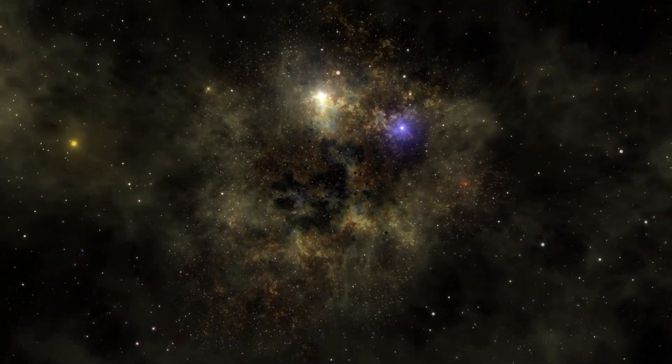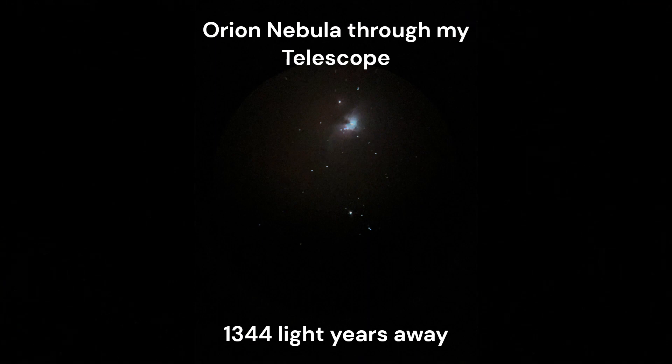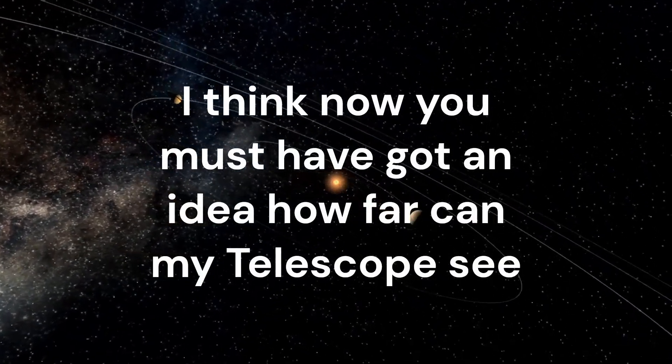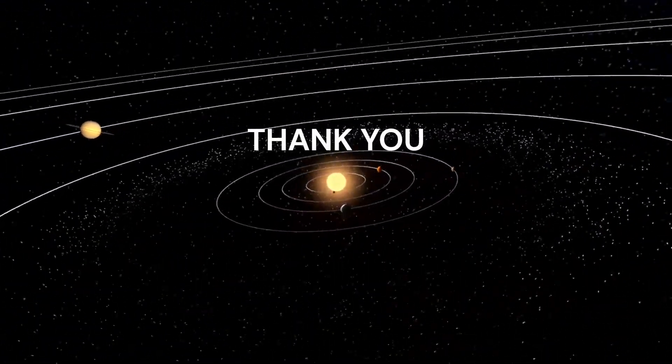My telescope can locate much further objects like the Orion Nebula which is 1,344 light years away, or the Andromeda Galaxy which is 2.537 million light years away from my location. I think now you all must have got an idea of how far my telescope can see. Thank you for watching this video.